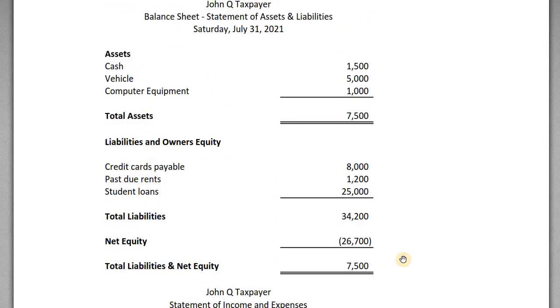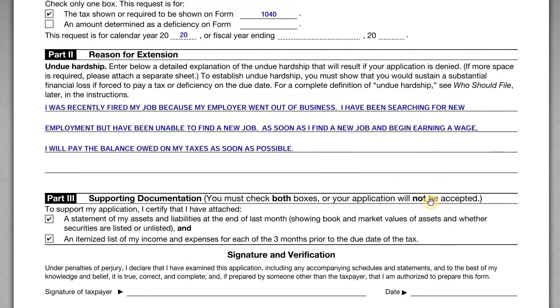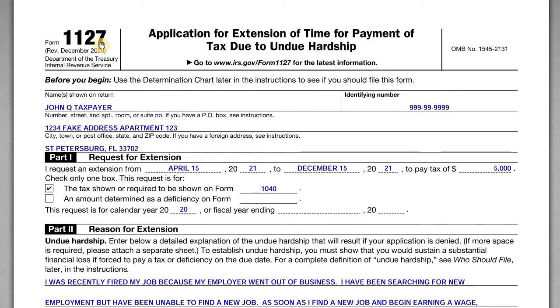This is his undue hardship claim. In order to pay the $5,000 balance due, he would have to use all of his cash, sell his vehicle, and sell his computer equipment — and even then he still has all those other debts. His claim is: I really cannot afford to cut a check for $5,000 in taxes right now; give me a breather and let me pay this towards the end of the year. This applies to both individuals and corporations — if you have a corporation that's really hurting for cash, you can file this as well.